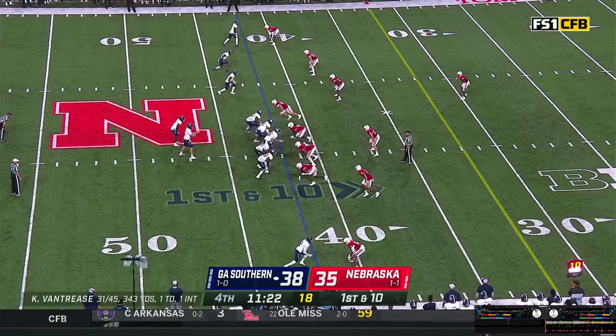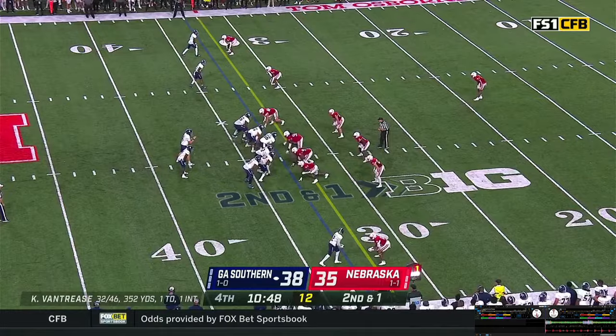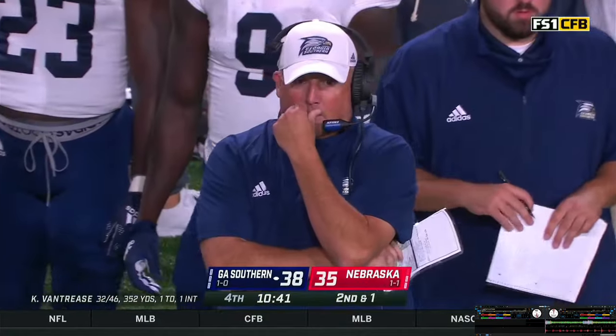Vantrese looks over the Nebraska defensive front. Snap back, play action — steps, throws. Pass caught — fourth quarter. Vantrese hands it off to Green, gets slammed up in there. I don't know if he quite got to the 32 or not — looks like he might be a half yard short.